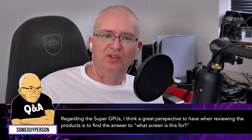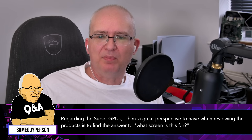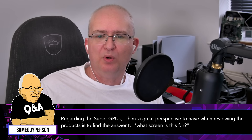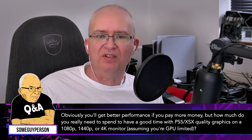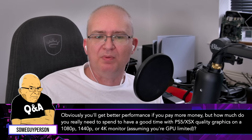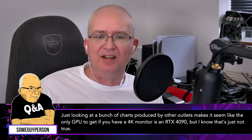Regarding the Super GPUs — the RTX 40 Series Refresh — a great perspective when reviewing the products is to find the answer to 'what screen is this for?' Obviously you get better performance if you pay more money, but how much do you really need to spend to have a good time with PS5 and Series X quality graphics on 1080p, 1440p, or 4K monitors, assuming you're GPU limited? Just looking at charts from other outlets makes it seem like the only GPU to get if you have a 4K monitor is an RTX 4090.